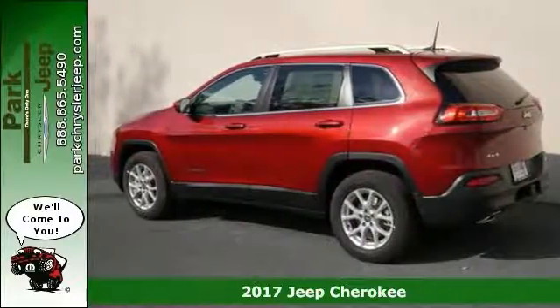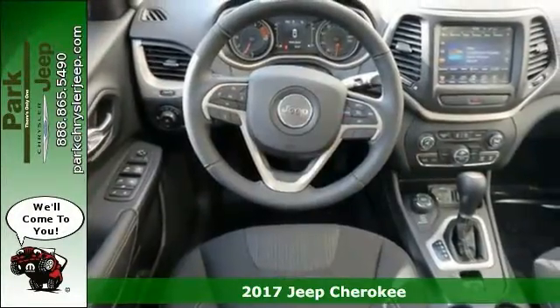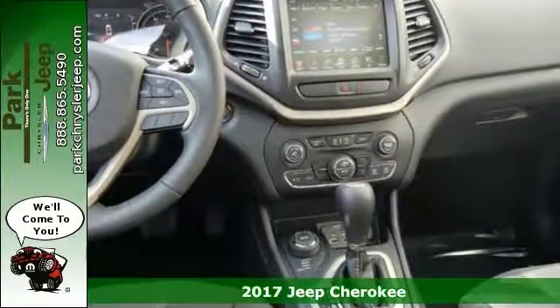Here's a 2017 Jeep Cherokee Latitude. Combines SUV design features with car-like handling and fuel economy.